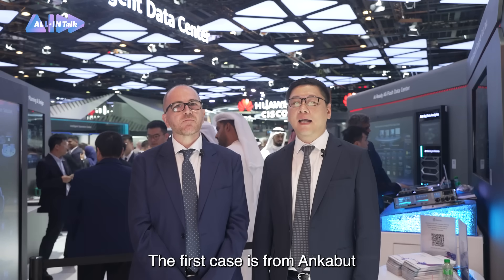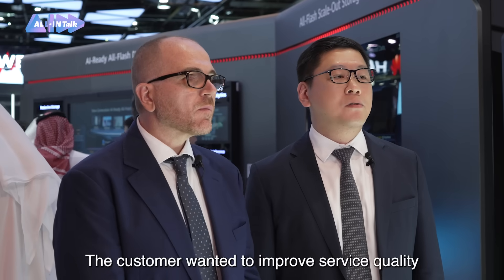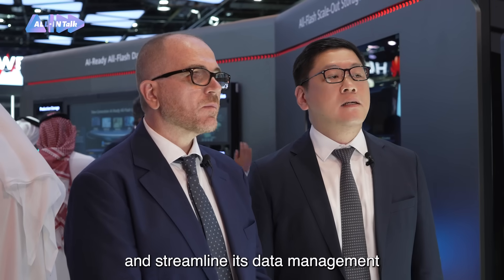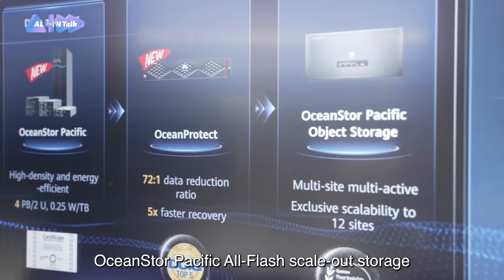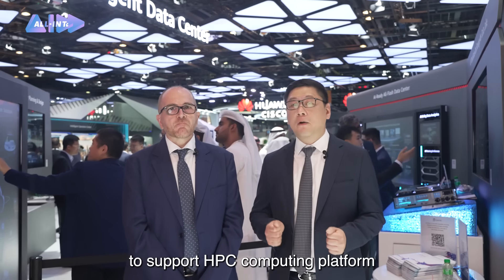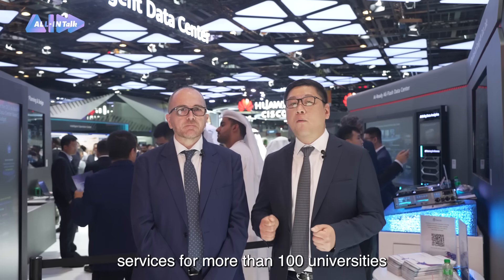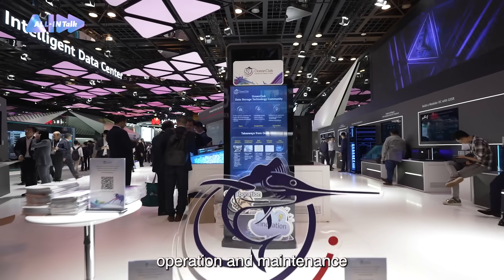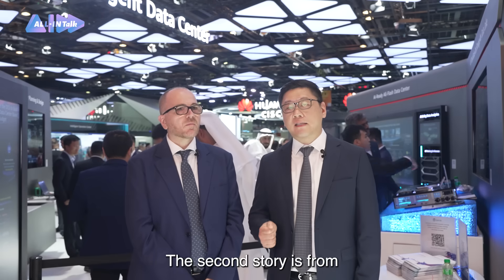The first case is from AnchorBoat, a leading ICT service provider in the education and research sector in the UAE. The customer wanted to improve service quality and streamline its data management. Using OceanStore Pacific scale-out storage, the customer built a unified data lake to support an HPC computing platform, providing HPC resources and services for more than 100 universities and institutions, streamlining operations and improving service efficiency by 50%.